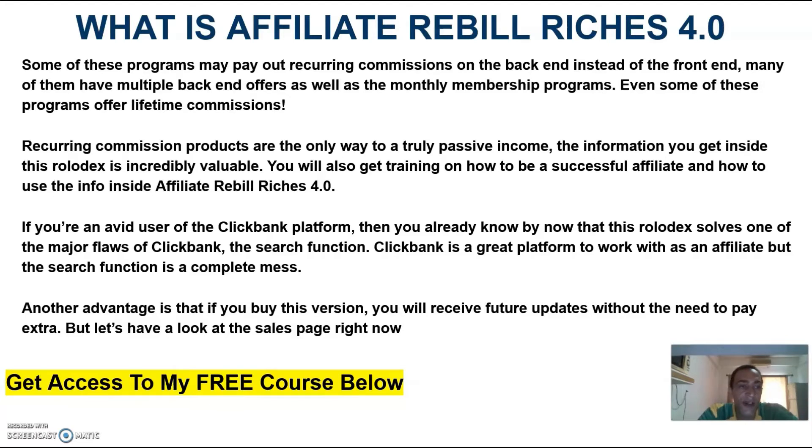If you're an avid user of the Clickbank platform, then you already know that this Rolodex solves one of the major flaws of Clickbank — the search function. Clickbank is a great platform to work with as an affiliate, but the search function is a complete mess. Another advantage is that if you buy this version, you will receive future updates without the need to pay extra. But let's have a look at the sales page right now.